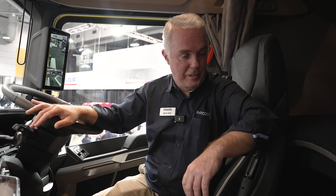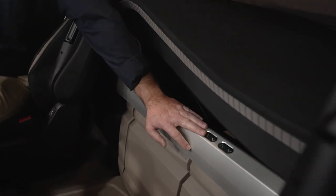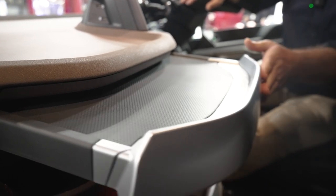As far as creature comforts go, all the things you would expect — refrigeration in there, this amazing comfort bed which can be adjusted for driver's rest breaks. In this particular cab, we've got an upper bunk and, of course, things like tables and those sorts of things. So the driver has everything they need to be comfortable.